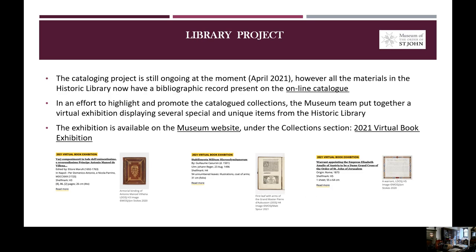In October 2019, thanks to a generous donation that we received from a museum supporter, we were able to begin an inventory and cataloguing project of the historic library collections. This project is still ongoing at the moment, end of April 2021. However, all the materials in the library now have a bibliographic record present on the online catalogue. And in order to promote these recently catalogued collections, we put together a virtual exhibition displaying several special and unique items from the historic library. This exhibition is available on the museum website under the collection section, with the title 2021 Virtual Book Exhibition.